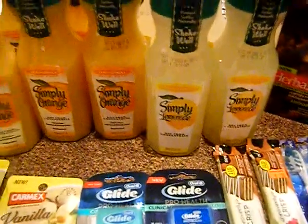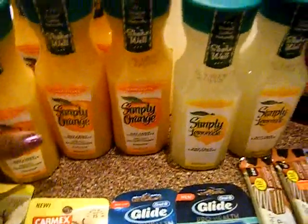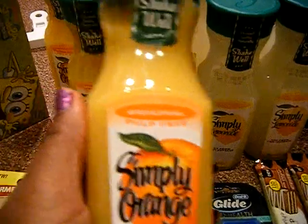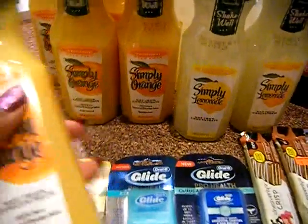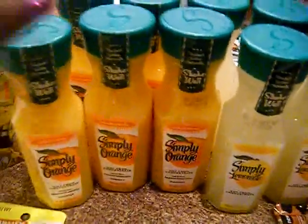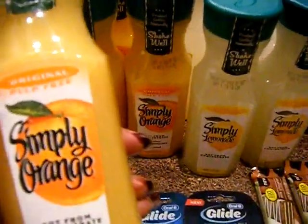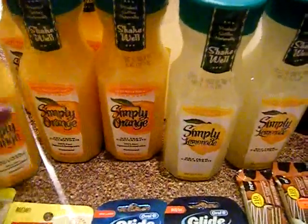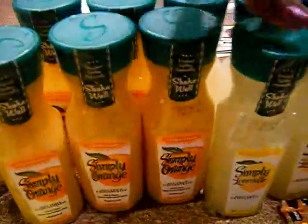This coupon came available today for Simply Orange and Simply Lemonade — there are one dollar off coupons. This week at Walgreens these are $1.79, but with the in-ad coupon they're 99 cents. So with your one dollar coupon these are completely free, guys — Simply Orange and Simply Lemonade. They're not the big bottles but they're a decent size.